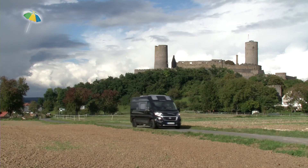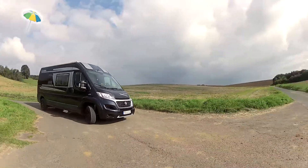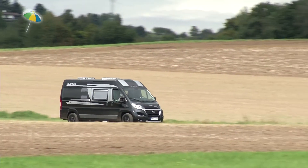The Avanti L impresses with its compact size, flexibility and sportiness — an agile, fast and reliable companion, particularly for longer journeys.